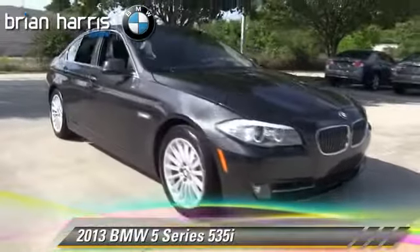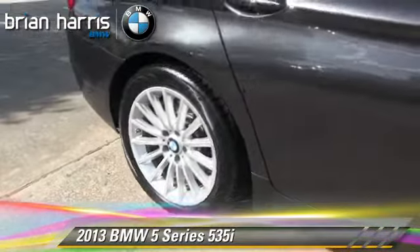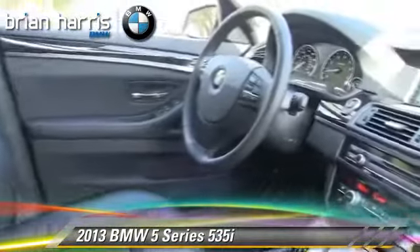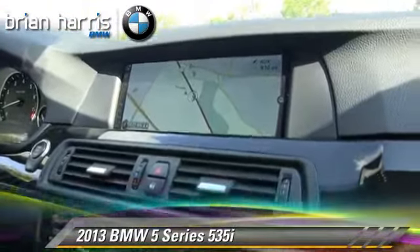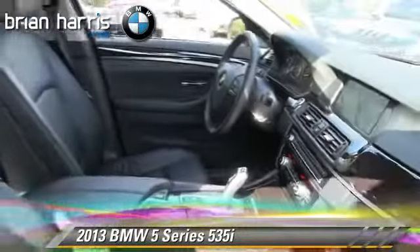The 2013 BMW 535i, powered by a turbo 3.0-liter six-cylinder engine with an automatic transmission. This vehicle, with fewer than 20,000 miles on the odometer, is well equipped. This BMW features powered door locks, rain-sensing wipers, and heated power mirrors.